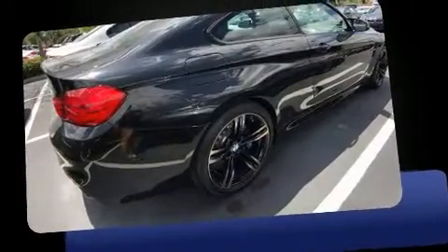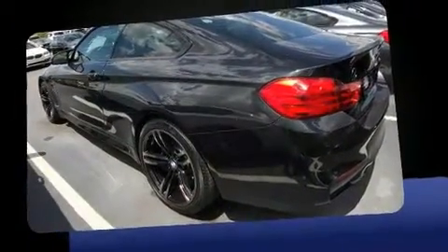Discerning drivers will appreciate the 2017 BMW M4. This two-door, four-passenger coupe still has fewer than 5,000 miles.